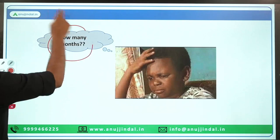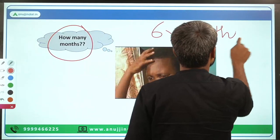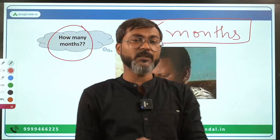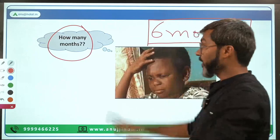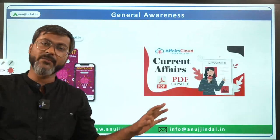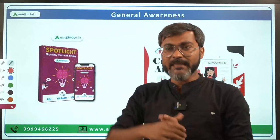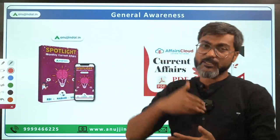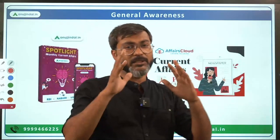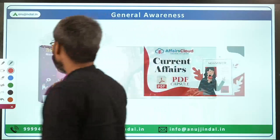Now you must be wondering: how many months? The answer is at least six months before the date of examination. That is sufficient. We have to do smart studies, and as per smart study, you can rely on Spotlight to ace the General Awareness section of this examination.